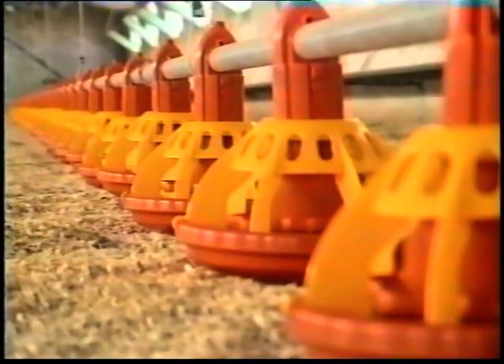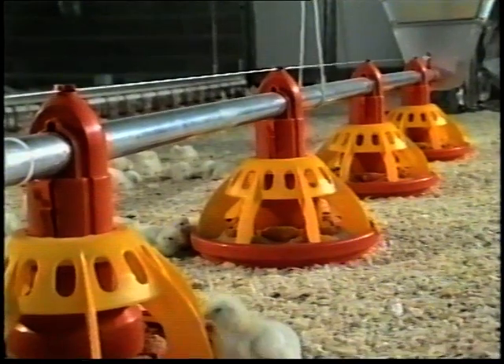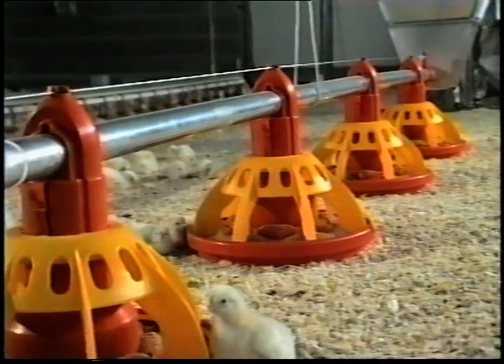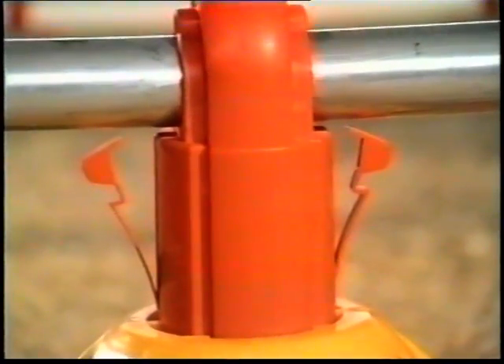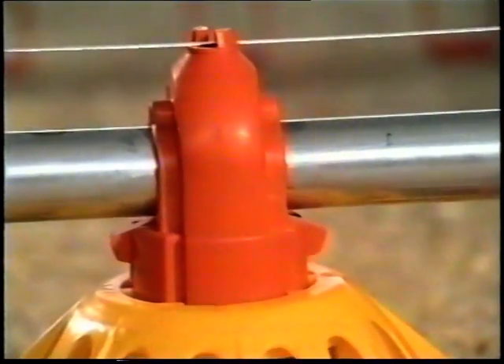After the first four or five days, the feed level in the pans can be reduced simultaneously by simply lowering the line. When the chicks are big enough, the line can be lowered completely until the pan assembly is automatically engaged, ready for lifting.